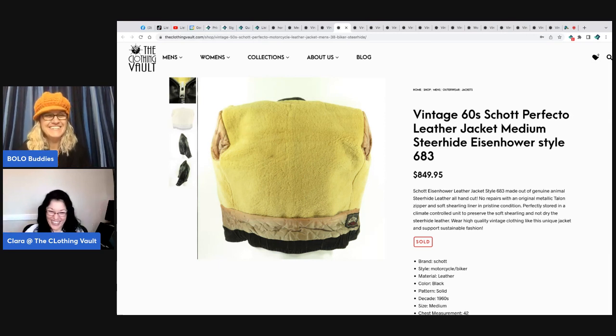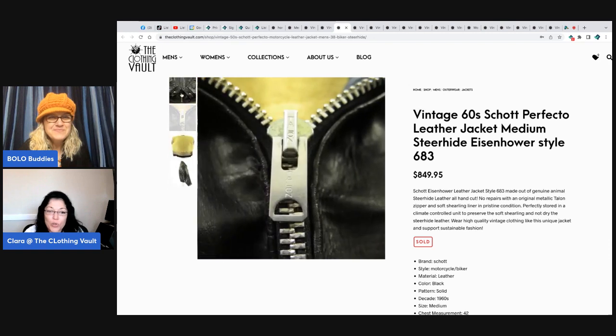Let me show you one more thing when it comes to Schott jackets — you can see the Talon zipper. Very important that you look at which zippers are used. I do have the Schott encyclopedia book. That Talon zipper — T-A-L-O-N — is crucial when you're buying vintage Schott.